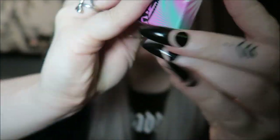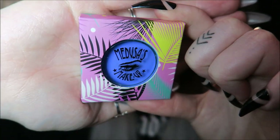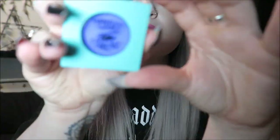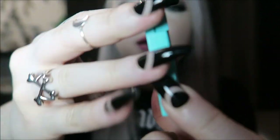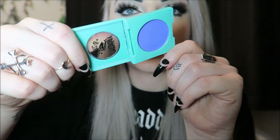The first one is this eyeshadow — a very unusual color, like a purpley-blue kind of color, and it's in the shade Martinique. I feel like I've not got a color like this really, like a bluey-purple, which is good obviously. It looks like this when you take it out, and this is the color — I will do a little swatch on my hand.